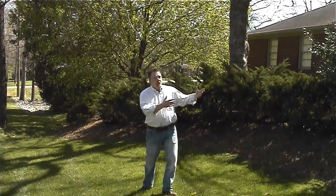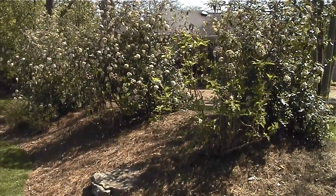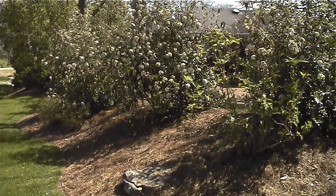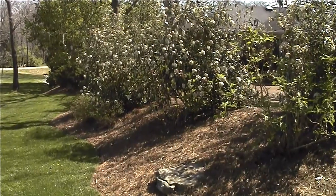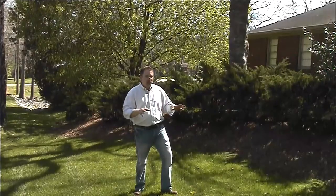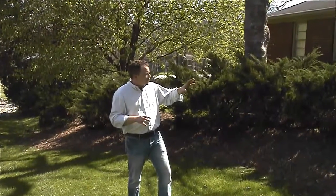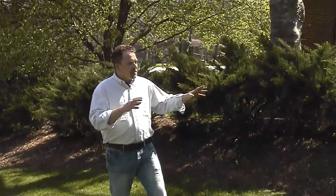There's also a water issue — erosion, water streaming from their yard coming this way. So again, we incorporated a berm and then landscaped it, giving it a different feel and flair. We incorporated some trees, some hollies, some sea green juniper, and then gave it some spirea and viburnum.